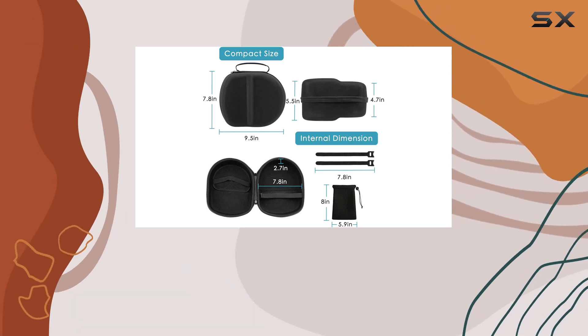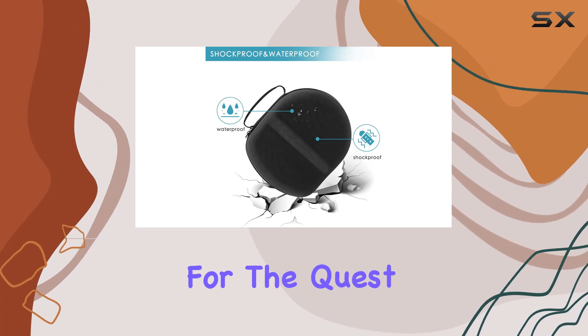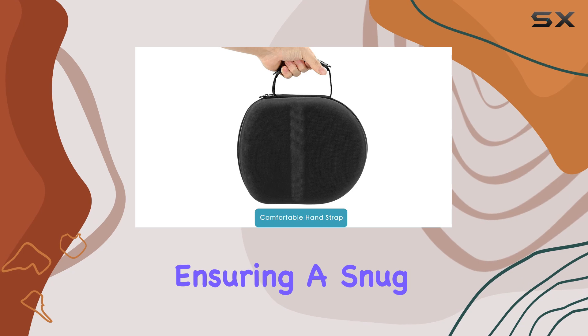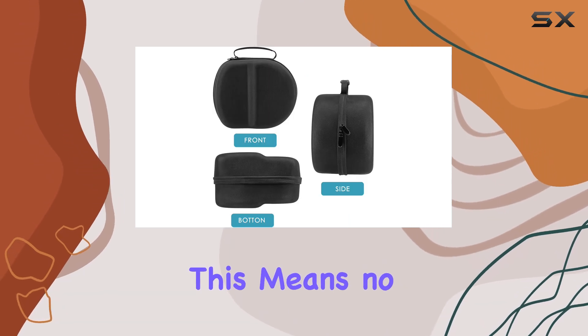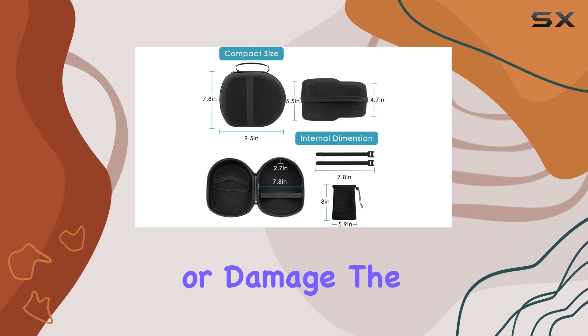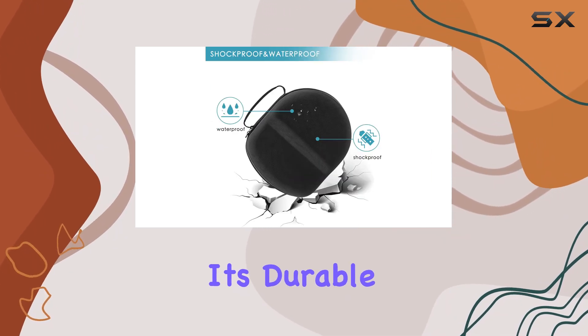One of the standout features for me is the interior design. It's tailored specifically for the Quest 2 and Quest headsets along with their controllers, ensuring a snug and secure fit. This means no jostling around during transit, minimizing the risk of scratches or damage.